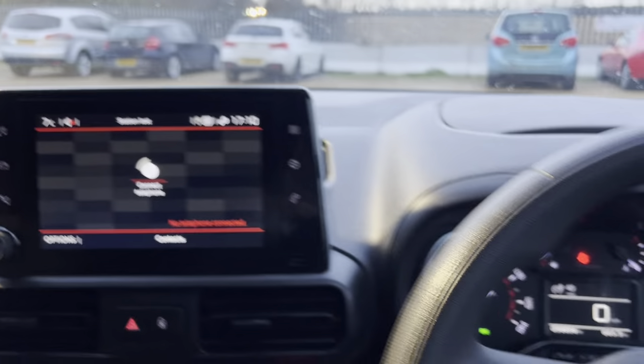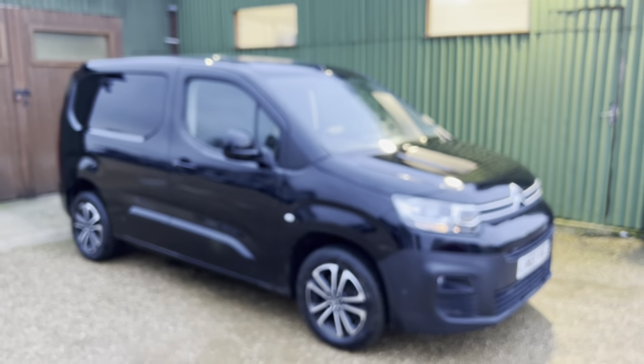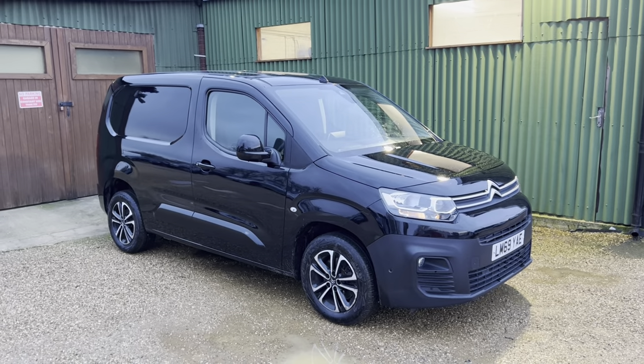So yeah, if you are interested in this van, feel free to either give us a call or enquire on our website at www.carfirm.co.uk and we'll look forward to hearing from you. Thank you.